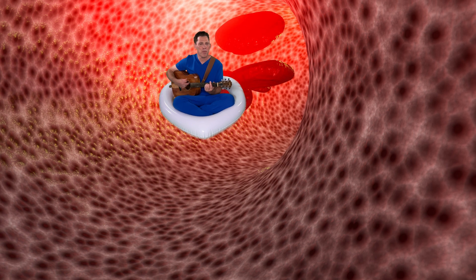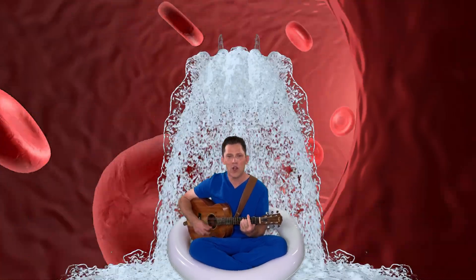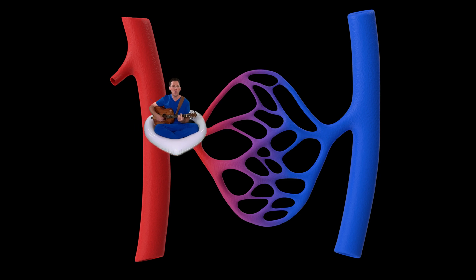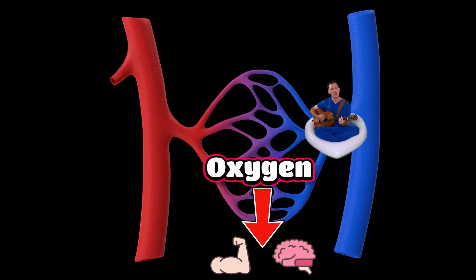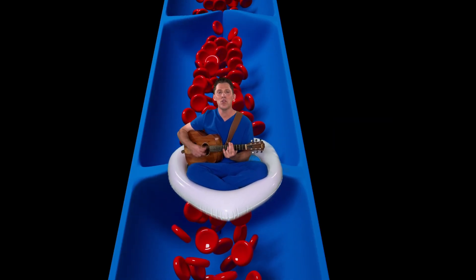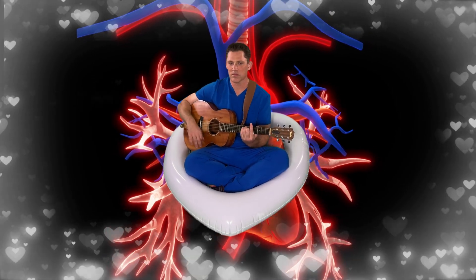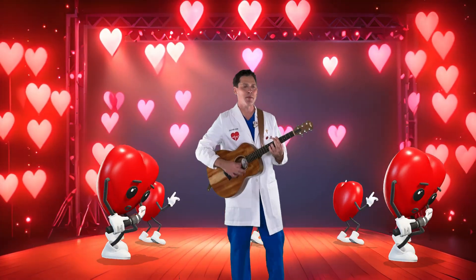All throughout your body, blood goes on a ride. You're flowing through the arteries like a giant waterslide. You're delivering the oxygen to muscles and your brain. Then it goes back to your heart, riding through the veins. I'm singing about the heart, heart, heart. Beating from the start, pumping blood to every part. I'm singing about the heart.